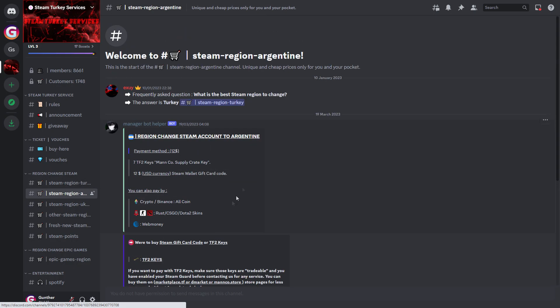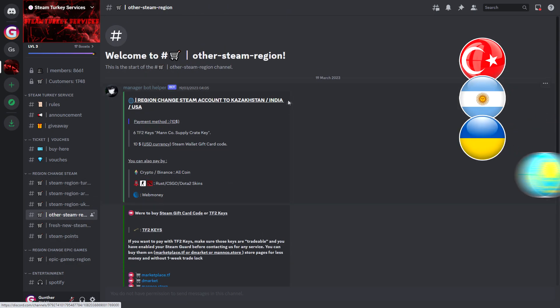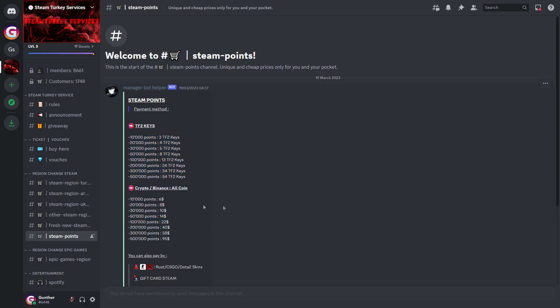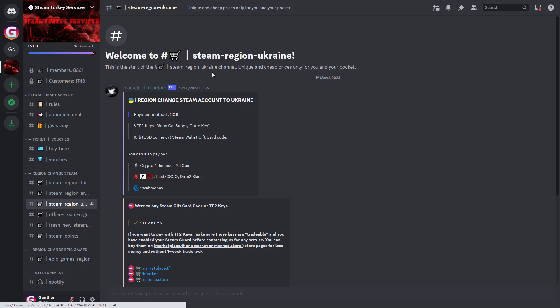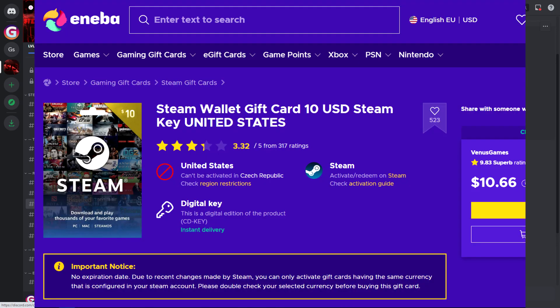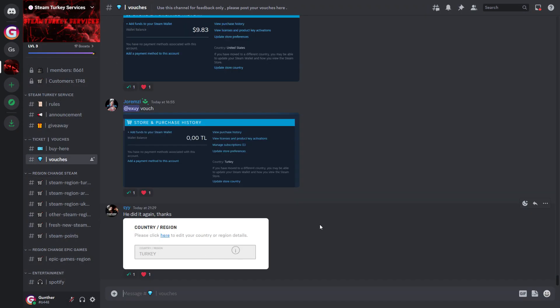There are other services switching Steam region to Turkey, Argentina, Ukraine, Kazakhstan, India, and USA. You can buy a new Steam account in the region you want, buy Steam points, switch Epic Games account region to Turkey, and also buy Spotify subscriptions. To buy, you can use almost all payment methods — any crypto, Steam items, or if you want to use your credit card or PayPal, you have to buy a Steam gift card for ten dollars from G2A, Eneba, or CG Mall.